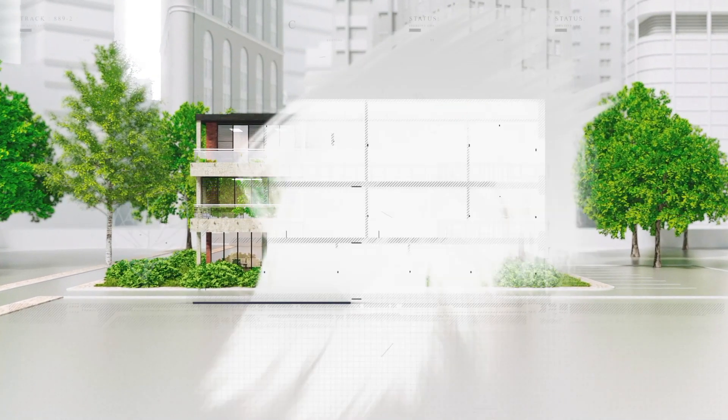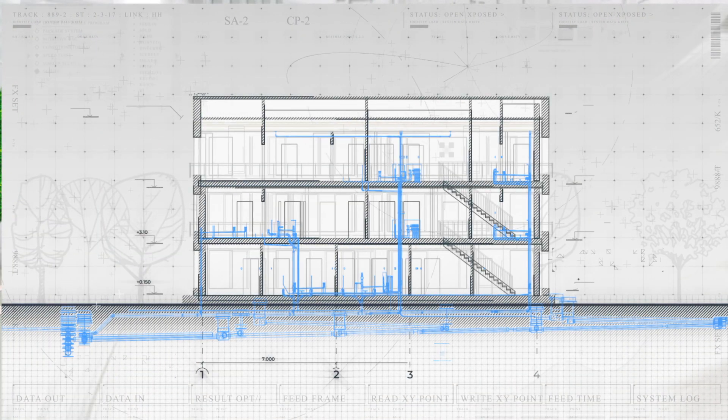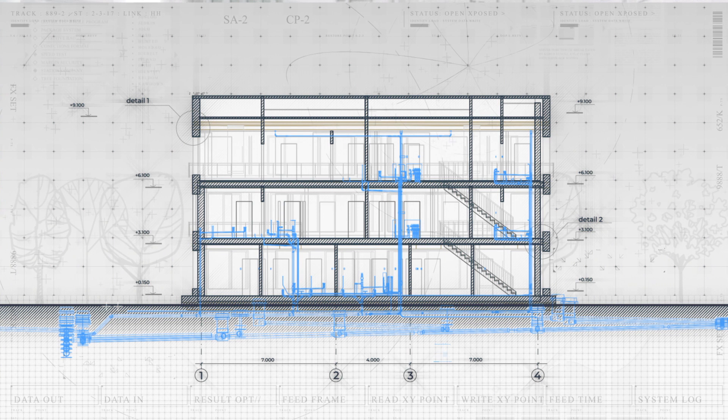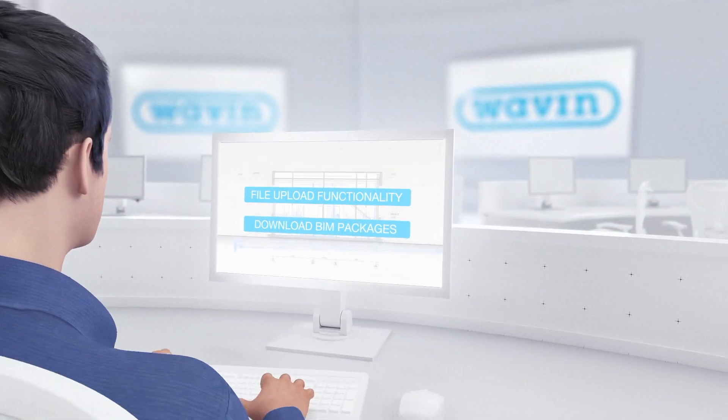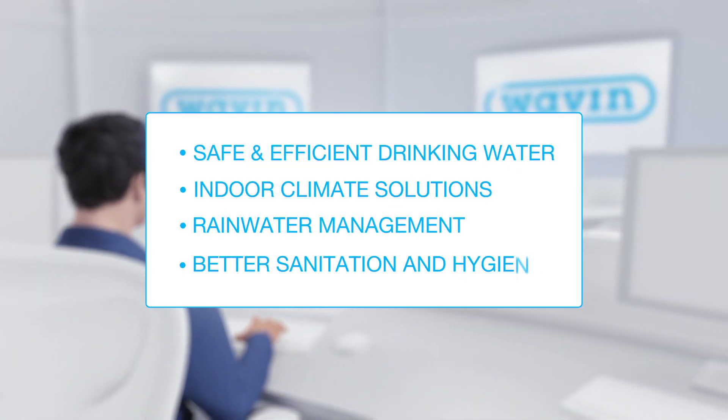Having a good understanding of market complexity and daily challenges, we can help you deliver projects faster, easier, and in a more cost-effective way. We offer you a complete set of design and installation services, all under one roof.